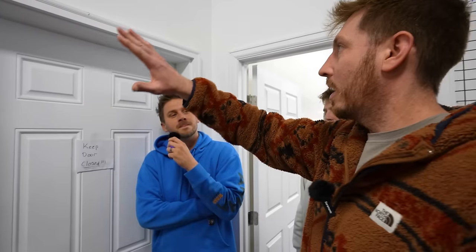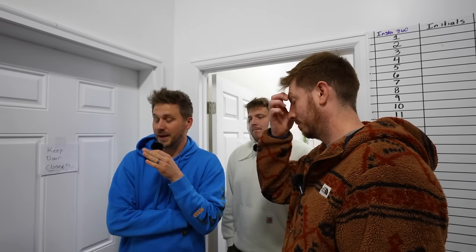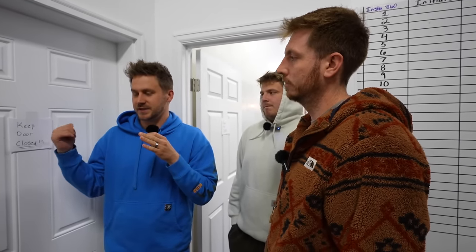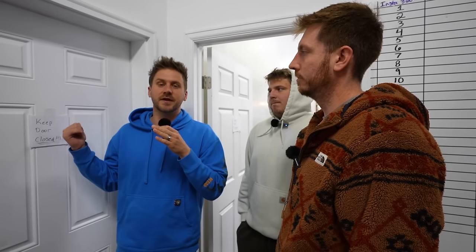Hello everyone and welcome back to the Laugh Daily podcast. Today I am especially excited about this episode — we're going behind a 'keep door closed' sign in the warehouse. This is the set for our very own movie. If you guys haven't been following along, we've been promoting it on our main YouTube channel and Instagram. We are still in production of the set, and our team has been working on this for months.